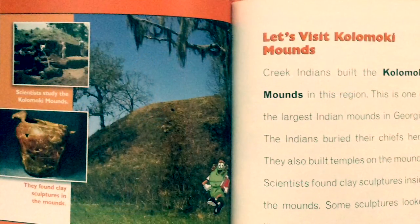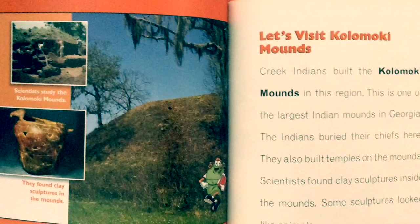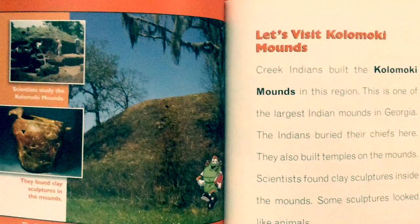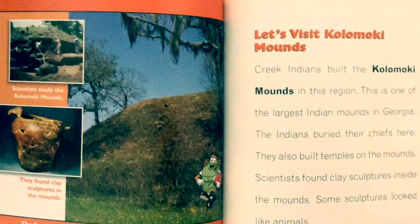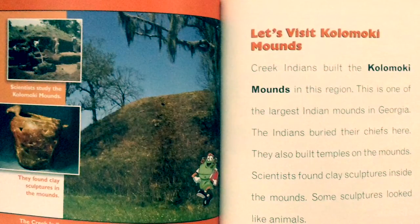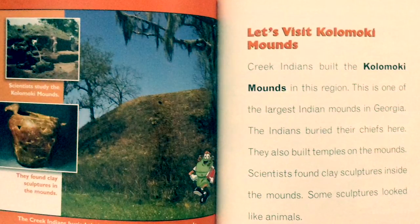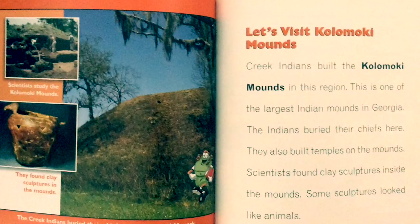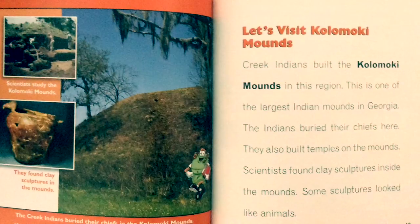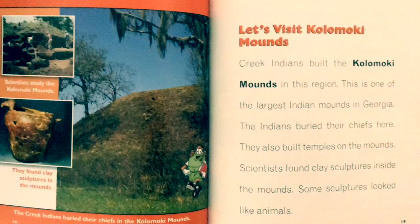Scientists study the Kolomoki Mounds and found clay sculptures inside them. The Creek Indians buried their chiefs in the Kolomoki Mounds. This is one of the largest Indian mounds in Georgia. The Indians buried their chiefs here and also built temples on the mounds. Some of the clay sculptures looked like animals.